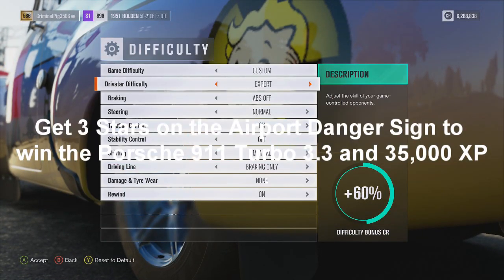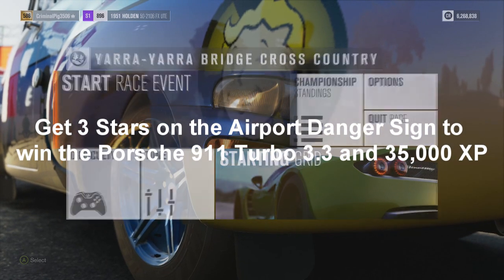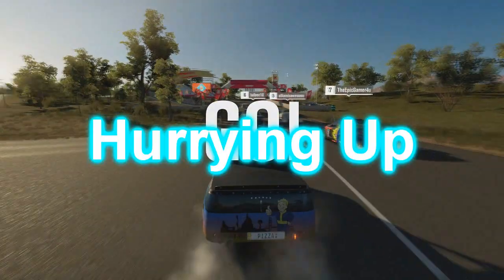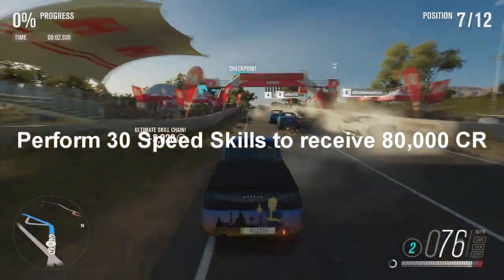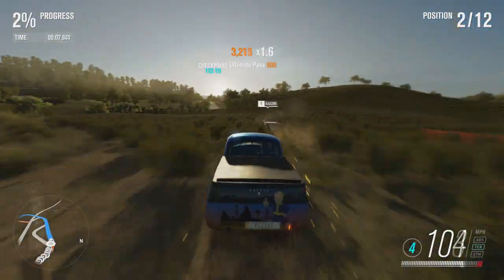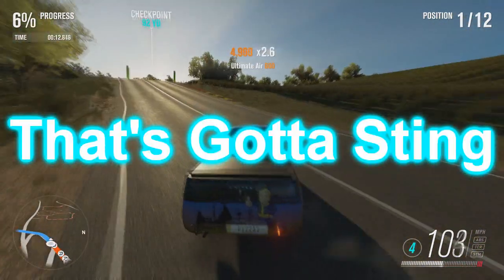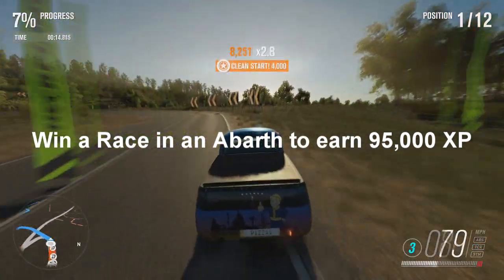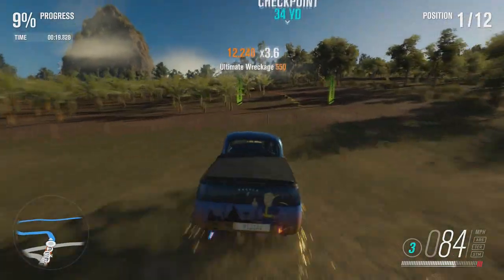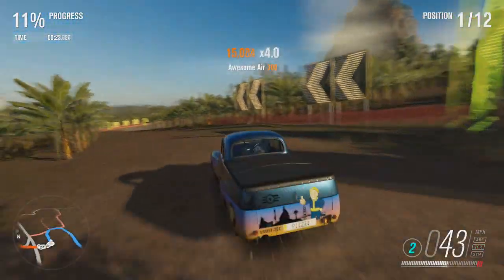The second challenge is called Leaps and Bounds — get three stars on the airport danger sign to win the Porsche 911 Turbo 3.3 and 35,000 XP. The third challenge is called Hurrying Up — perform 30 speed skills to receive 80,000 credits. Speed skills just require you to go quite quick, so that's very simple. The last challenge is called That's Got a Sting — win a race at a theatre and a bath to earn 95,000 XP. Literally just win a race and that is a lot of XP.